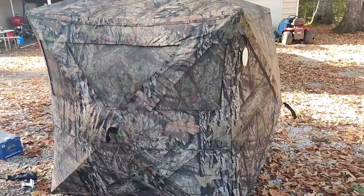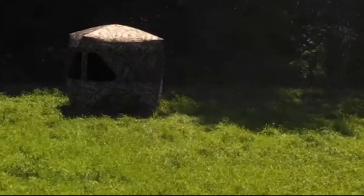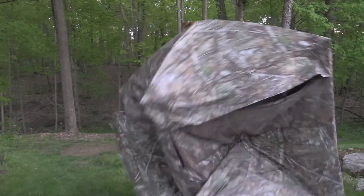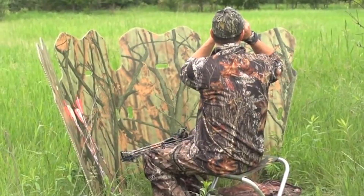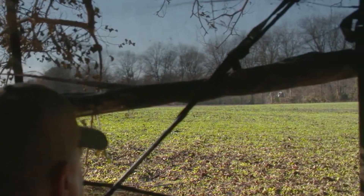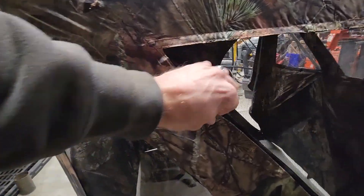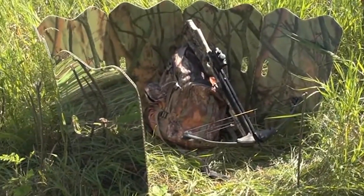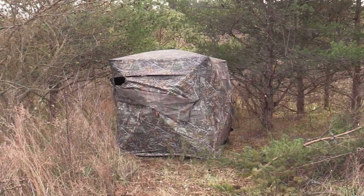And that's a wrap on our exploration of ground blinds. We've learned about the various types, their benefits, and the features to consider when choosing the right one for your hunting needs. Whether you're a seasoned hunter or just starting out, a perfect ground blind provides concealment and a clear line of sight. Remember to always prioritize safety and follow local hunting regulations. With the right ground blind, you can stay hidden, observe your surroundings, and increase your chances of a successful hunt. Don't forget to like this video, subscribe to our channel for more hunting tips and gear reviews, and leave any questions or comments below. Thanks for joining us, and until next time — stay stealthy and happy hunting!